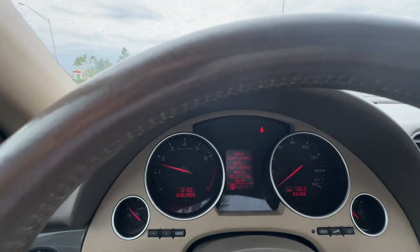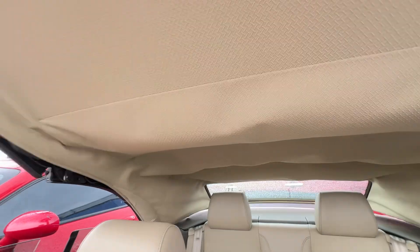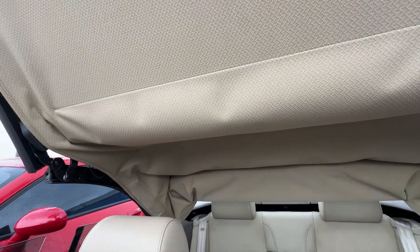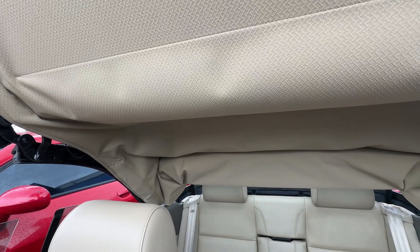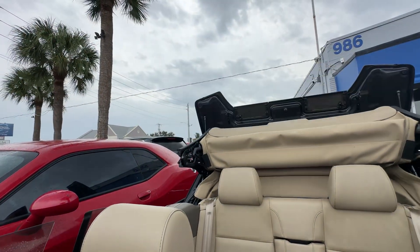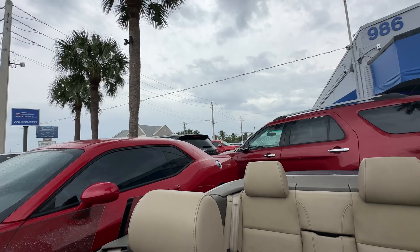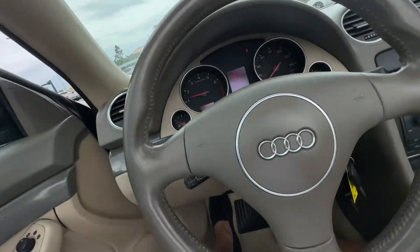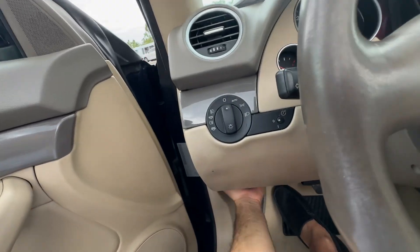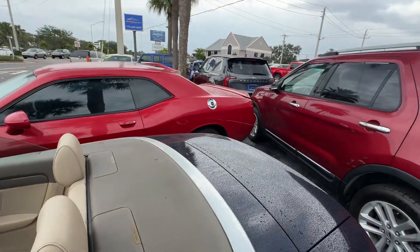No warning lights on the dash. I'm going to put the top down just so you can see its functionality. Very nice.